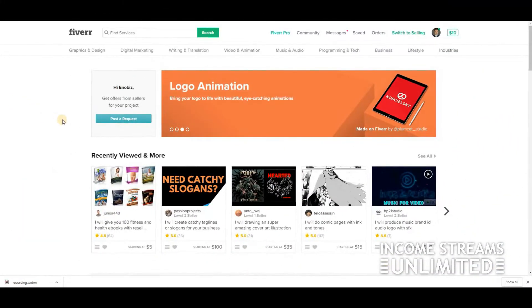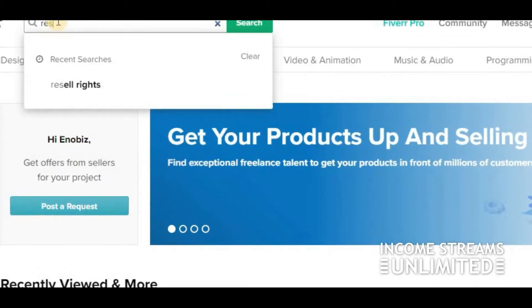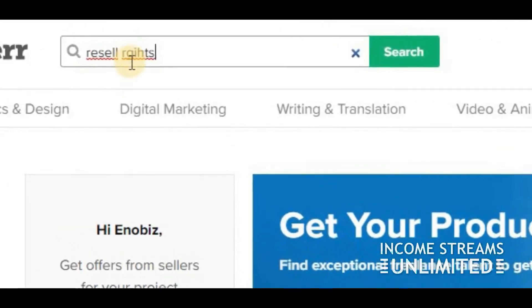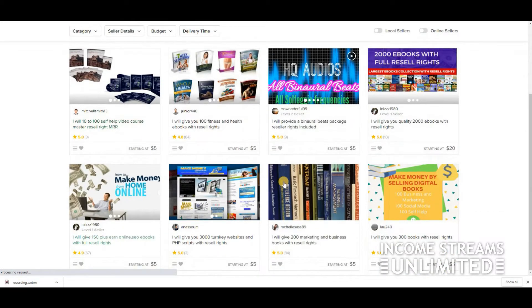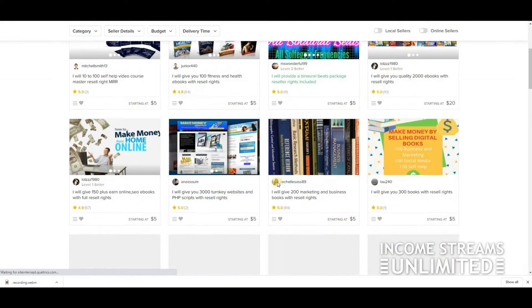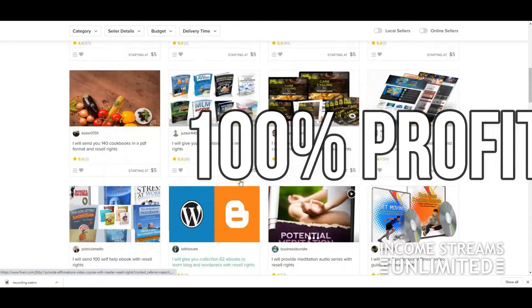Now I'm back on Fiverr as a buyer. What I want to do is find some stuff to sell. You're going to search for 'resell rights.' You'll see a bunch of ebooks right there that you can resell and keep 100% of the profits.